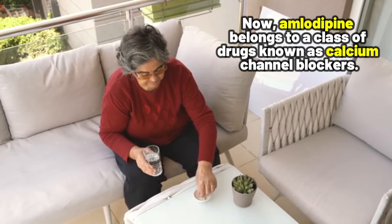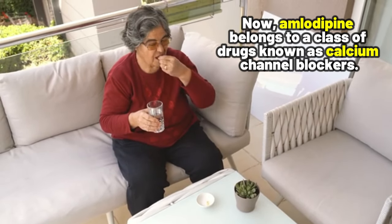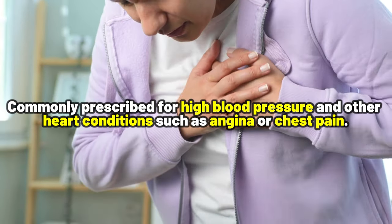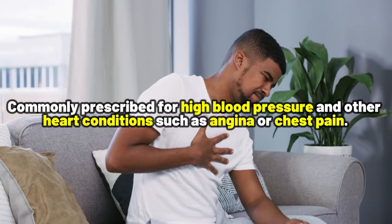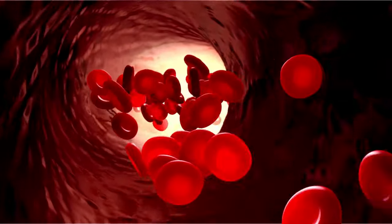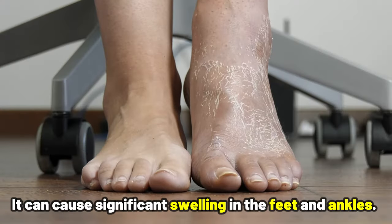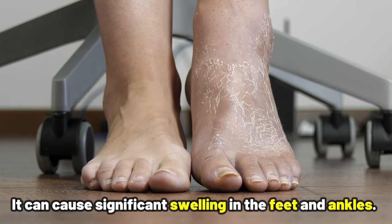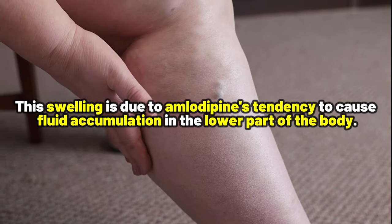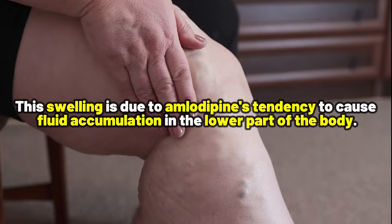The first medication is Amlodipine. Amlodipine belongs to a class of drugs known as calcium channel blockers, commonly prescribed for high blood pressure and other heart conditions such as angina or chest pain. While it is effective in dilating blood vessels to improve blood flow, Amlodipine has a side effect that can be quite challenging — it can cause significant swelling in the feet and ankles. This swelling is due to Amlodipine's tendency to cause fluid accumulation in the lower part of the body, and it's something you may notice more with higher doses, especially around 10 mg daily.